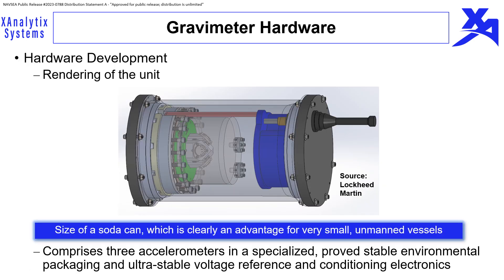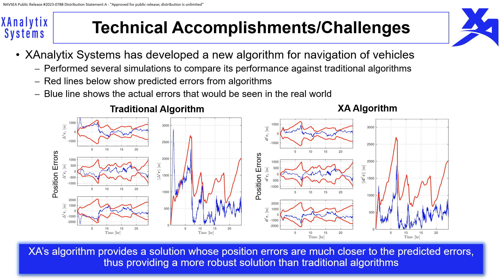The gravimeter used in this work is based on a Lockheed Martin design — a rendering is shown here. It is the size of a soda can, which is clearly an advantage for very small unmanned vessels. Several simulation tests show it is an effective sensor for this GPS-denied application. X-Analytics Systems developed a new navigation algorithm providing robustness to practical issues with fielding IMU and gravimeter measurements, with detailed simulations showing precision errors much closer to predicted values than traditional algorithms.